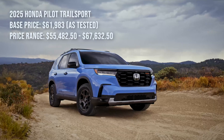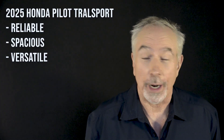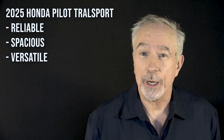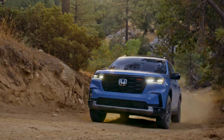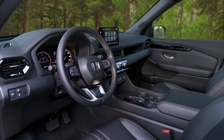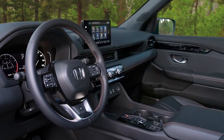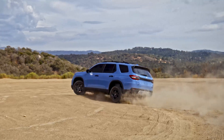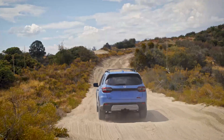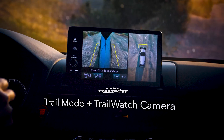Let's start with the 2025 Honda Pilot Trail Sport, a rig I just finished test driving. If you're a family looking for a reliable, spacious, and versatile three-row SUV, this should be on your list. Here's why the Pilot Trail Sport stands out. It has roomy first and second row seating — perfect for those long family road trips. There's also lots of cargo space and interior storage spots, and the controls are easy to use.